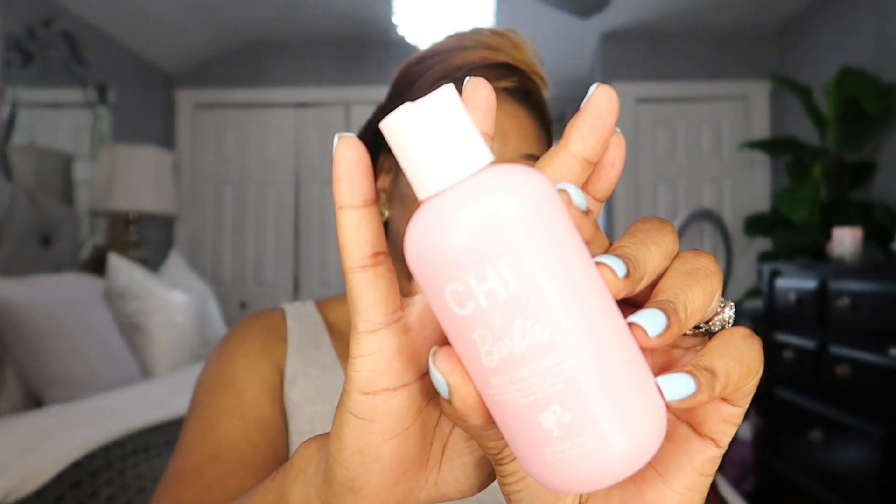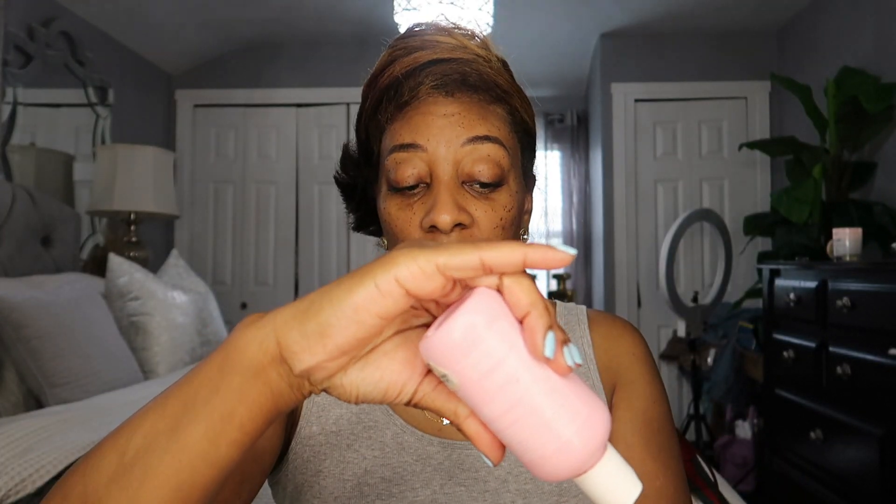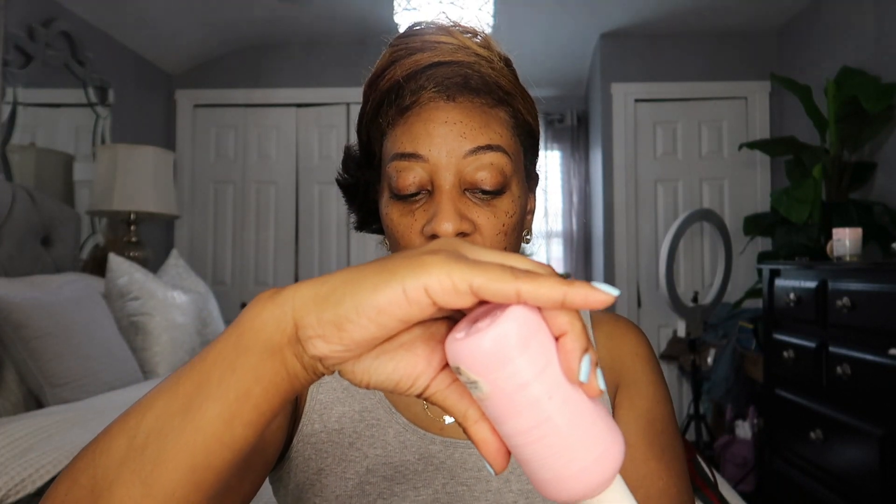I'm going to put on some CHI Silk Infusion on my hair — I got this from TJ Maxx for $14.99, a really good price for a great product. It makes your hair smell so good. This isn't my favorite gel but I'm going to use it — it's the Edge Booster.